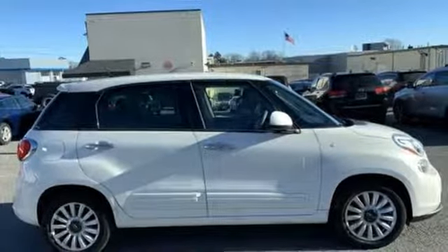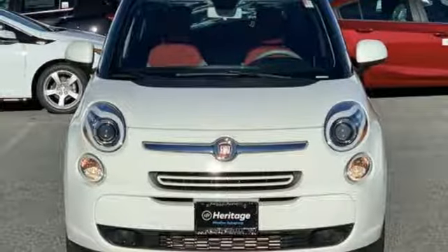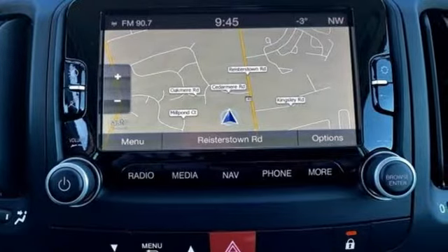Features include Bluetooth wireless and speed control. You'll also get the safety of stability and traction control and multiple airbags. Stand out from the crowd and enjoy all the room around you in this Fiat 500L today.